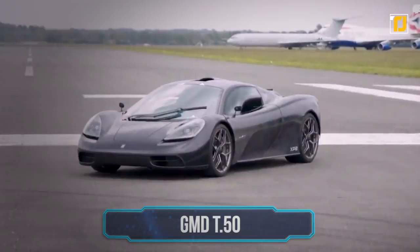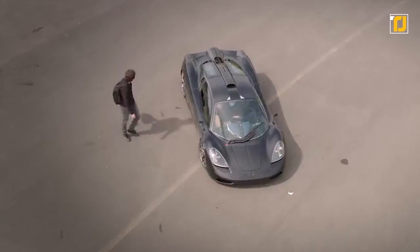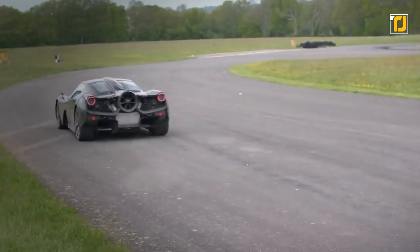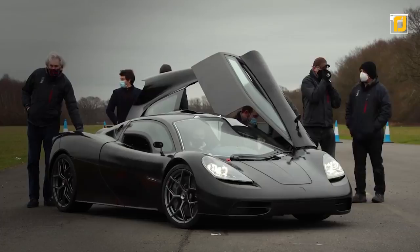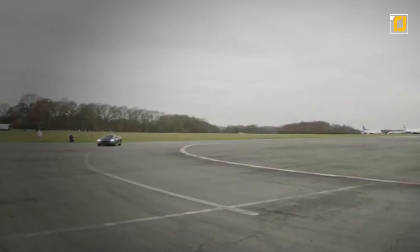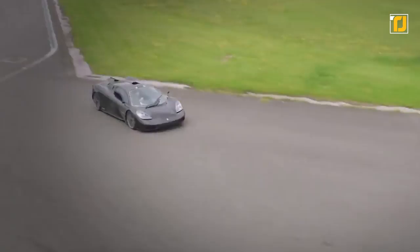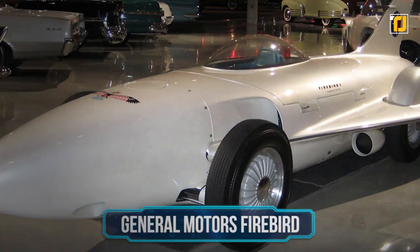Number 3: GMA T50. Gordon Murray Automotive has pulled the covers off its T50 hypercar, and it's certainly worth seeing. Powered by a 654 BHP 3.9-liter naturally-aspirated V12 and weighing in at less than a ton, this car was manufactured to celebrate Gordon Murray's 50-year career, promising to be the most driver-centric supercar in existence. Weighing just 986 kilograms, the T50 is one of the lightest cars on the road with one of the best power-to-weight ratios. According to GMA, it will rev from idle to its 12,100 RPM redline in just 0.3 seconds.